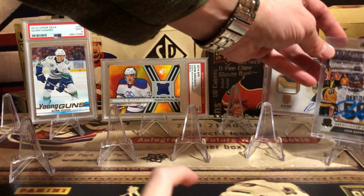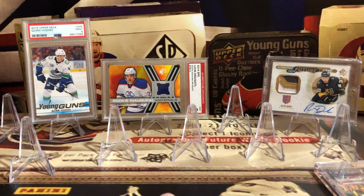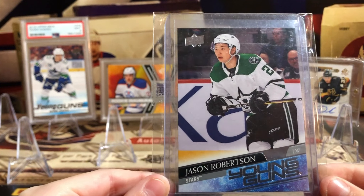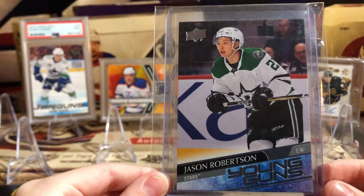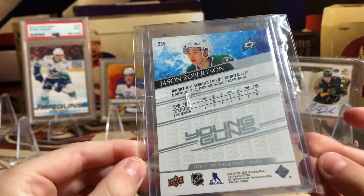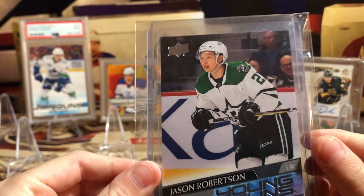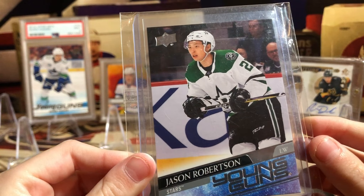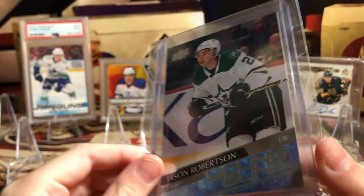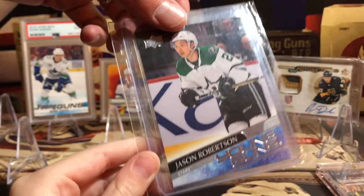Didn't think this card would have made my top 10, but he shot up. Jason Robertson youngling — he has shot up. This is worth about $80 now. When we first started pulling him, I think he was like a $10 or $15 card. We kept a few of them, sold a few of them, and then he just started to really perform and shoot way up. We should have sent him to grading when we sent some stuff.